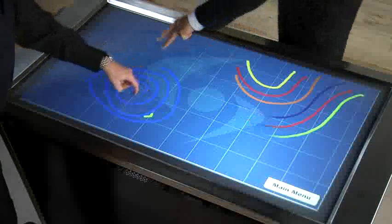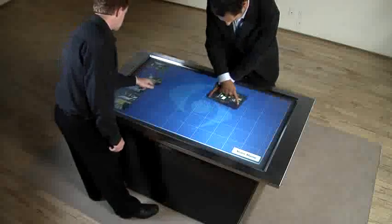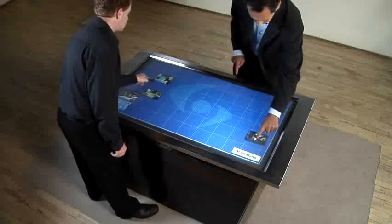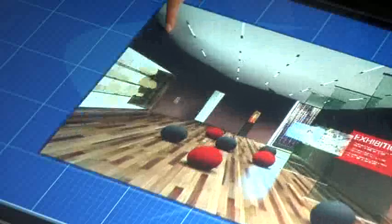With the Illuminate multi-touch table, your hands control dynamic multimedia content in ways you never dreamed possible. Resize, rotate, and zoom in and out of images on the fly. Even create dazzling graphics and special effects with our GestureFX series.